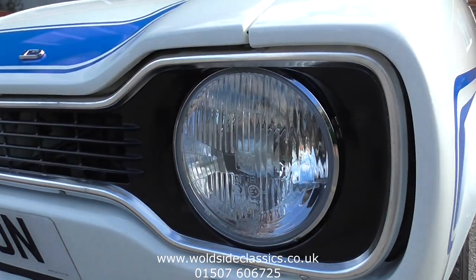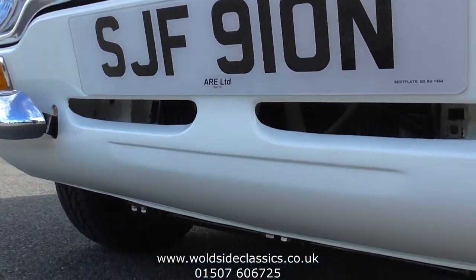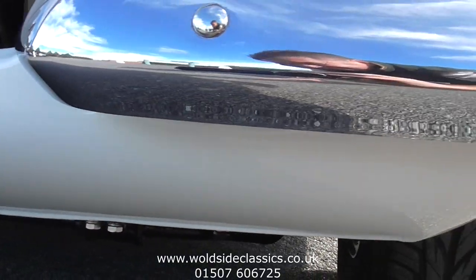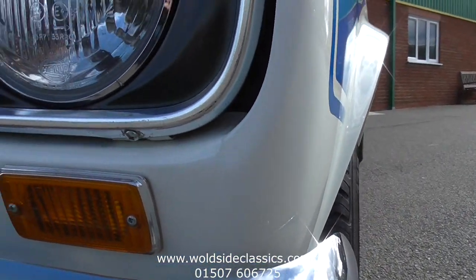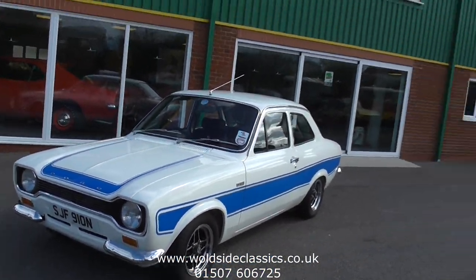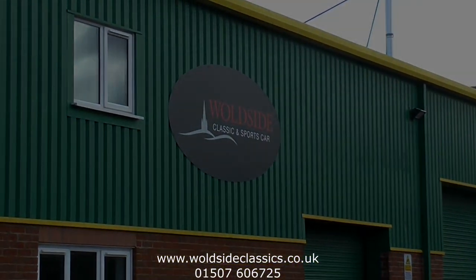Halogen H4 headlamps, the black aluminium grille, quarter bumpers — nothing not to like about this car. So if you're interested give us a call on 01507 606 725 and enjoy the rest of the video.